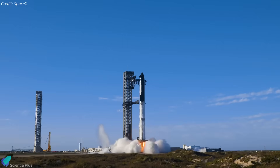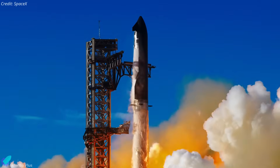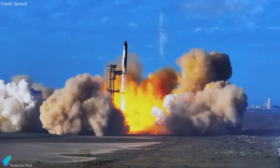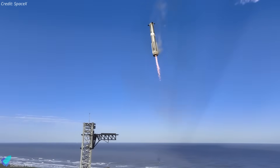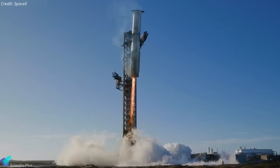SpaceX just made a surprising move this past week by announcing its decision to reuse Super Heavy Booster 14 for the upcoming Starship Flight 9. The booster previously made headlines in January with its successful mid-air catch by the launch tower arms during Starship Flight 7.